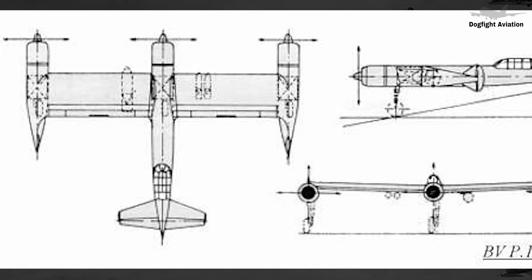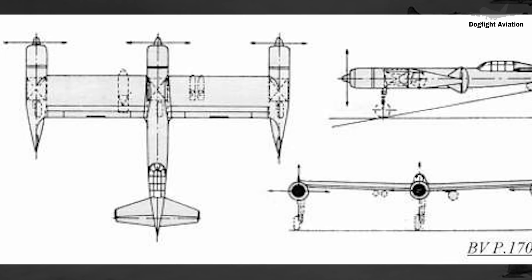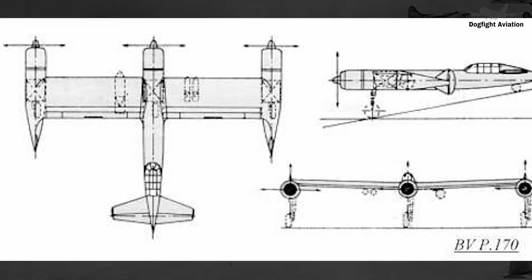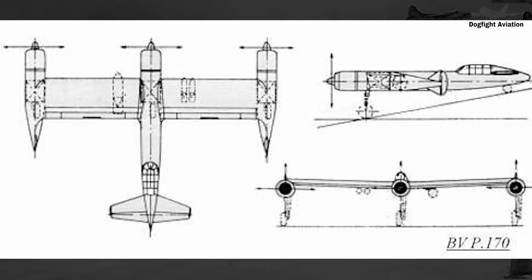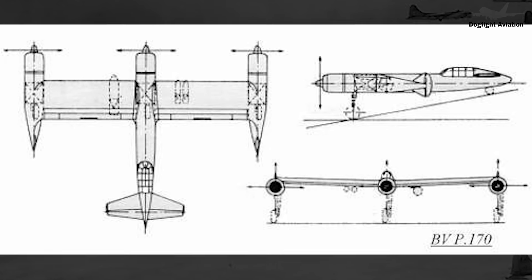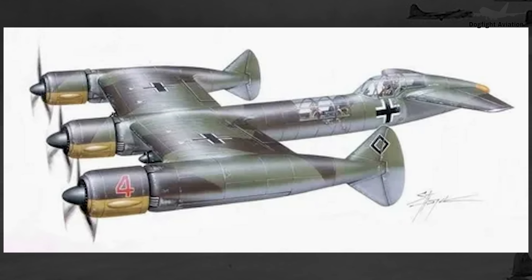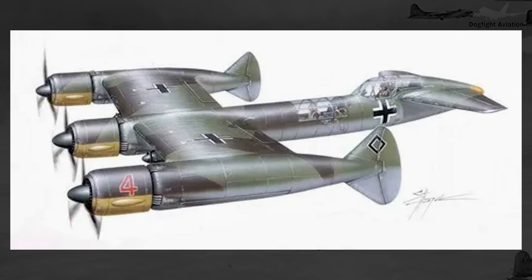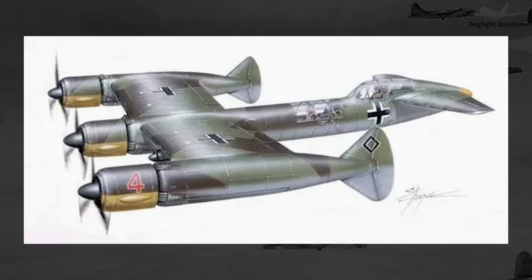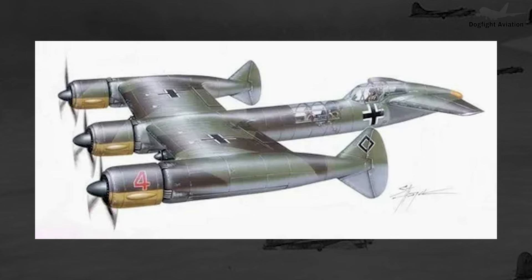While this design choice was likely made with specific stability or control benefits in mind, I'm not entirely certain of the exact advantages. However, I do know of another aircraft with this wingtip midpoint rudder design, and it faced considerable stability issues, suggesting that such a rudder configuration might not be ideal for flight stability. The P.170's three engines, spread widely across the aircraft, required proper weight distribution for balance. Each nacelle had a wheel underneath it for support, and the tail also had a small wheel to keep it and the cockpit low to the ground.